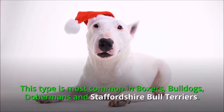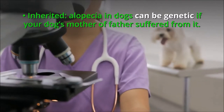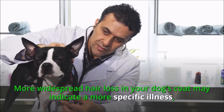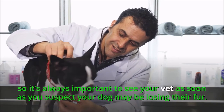Seasonal alopecia is most common in boxers, bulldogs, Dobermans, and Staffordshire bull terriers. Inherited: alopecia in dogs can be genetic if your dog's mother or father suffered from it. More widespread hair loss may indicate a more specific illness, so it's always important to see your vet as soon as you suspect your dog may be losing their fur.